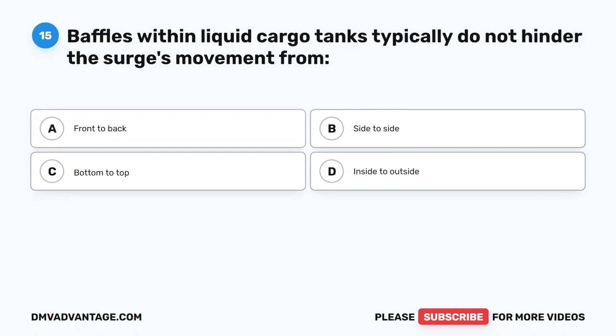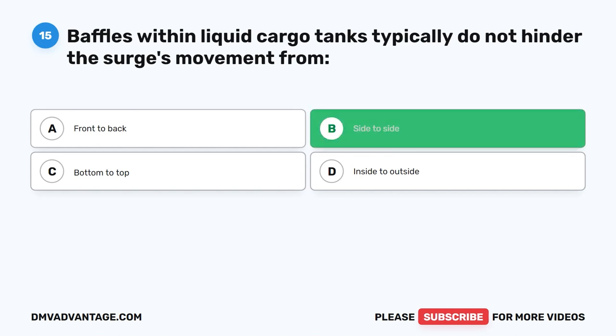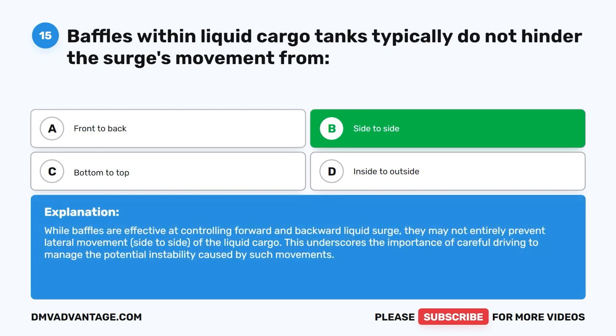Question 15. Baffles within liquid cargo tanks typically do not hinder the surge's movement from which direction? The correct answer is B. Side to side. While baffles are effective at controlling forward and backward liquid surge, they may not entirely prevent lateral movement — side to side — of the liquid cargo. This underscores the importance of careful driving to manage the potential instability caused by such movements.